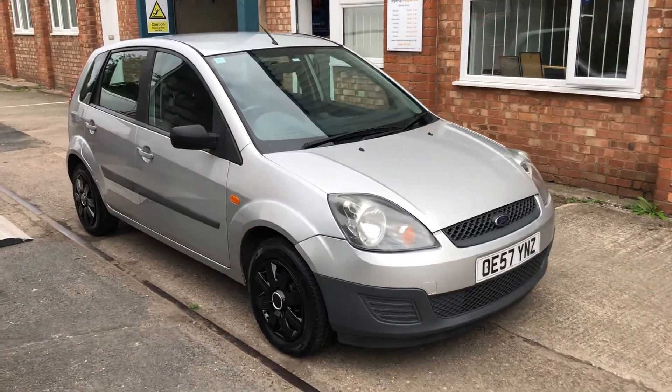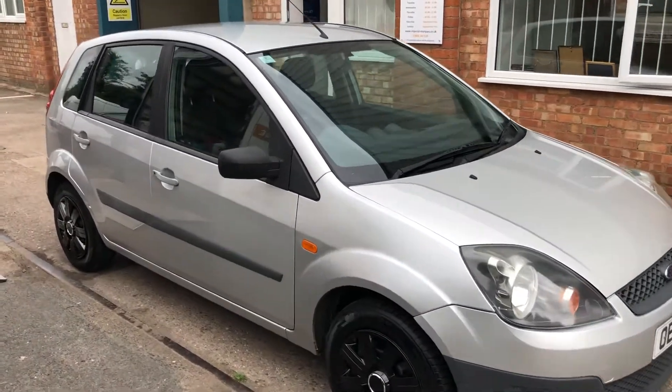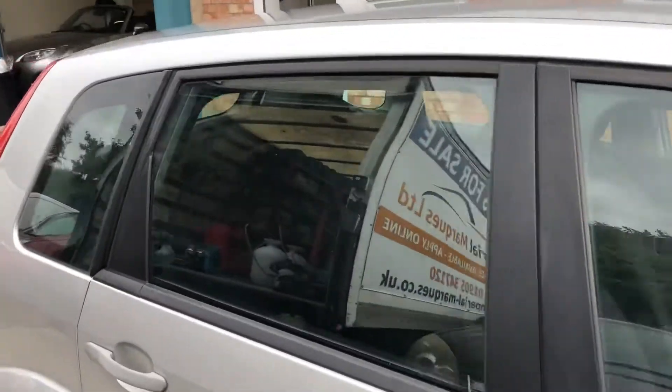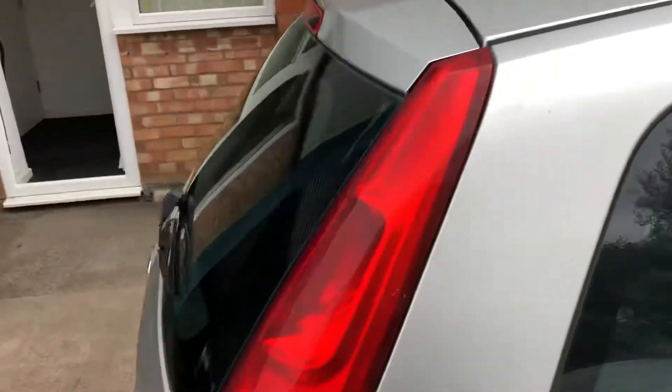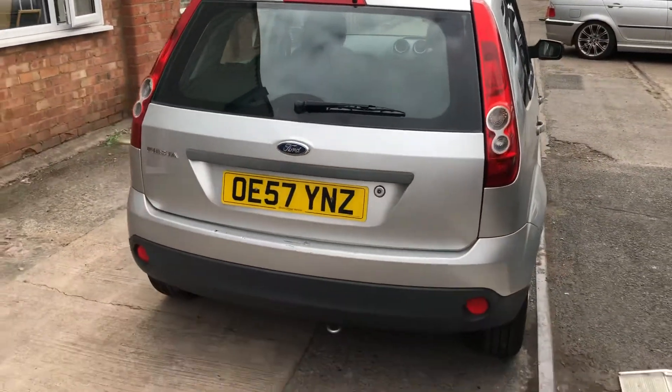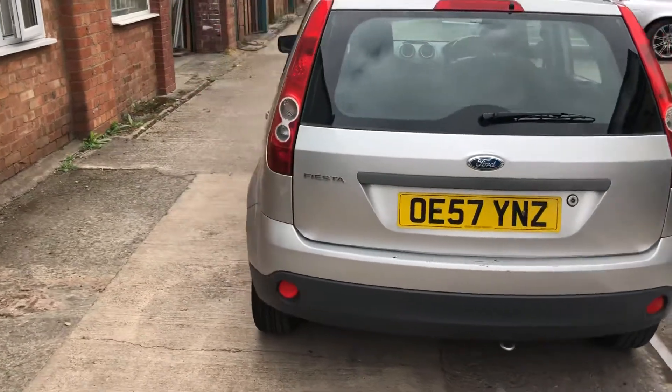Here we have a Ford Fiesta taken in part exchange. It is the bulletproof 1.25 engine. Overall it is in fairly decent condition; the mileage is just over 71,000 and it's got an MOT more or less to the end of this year.